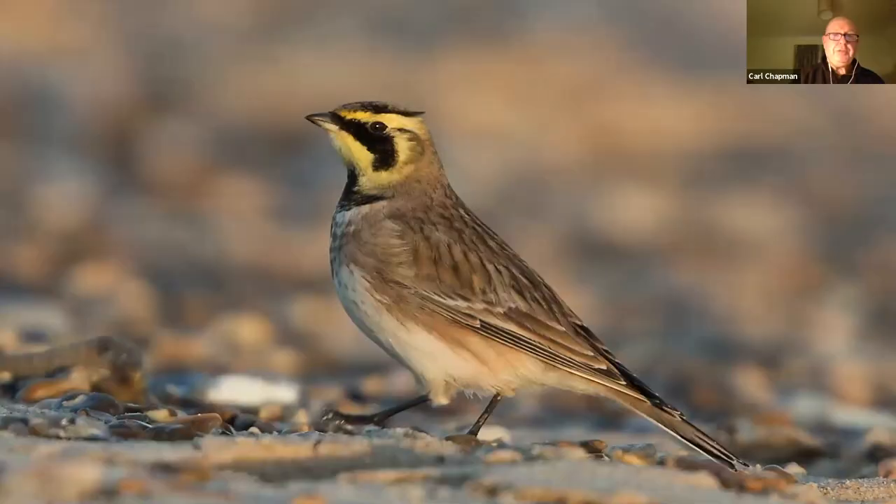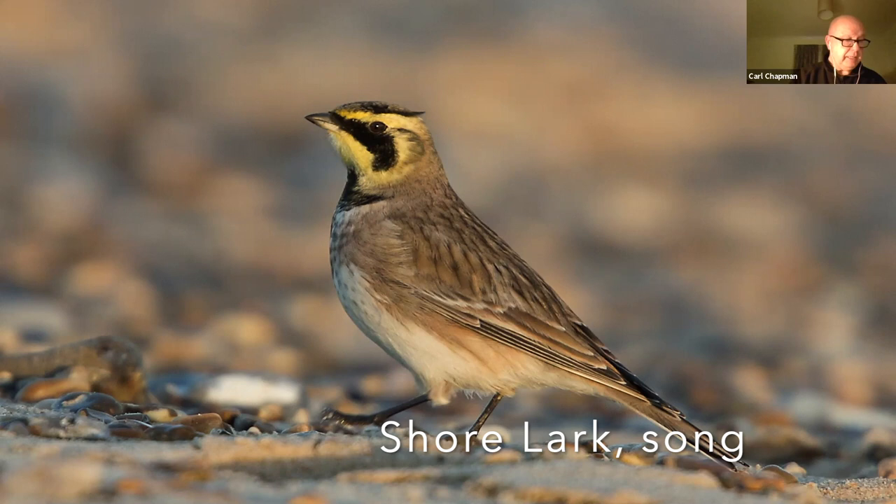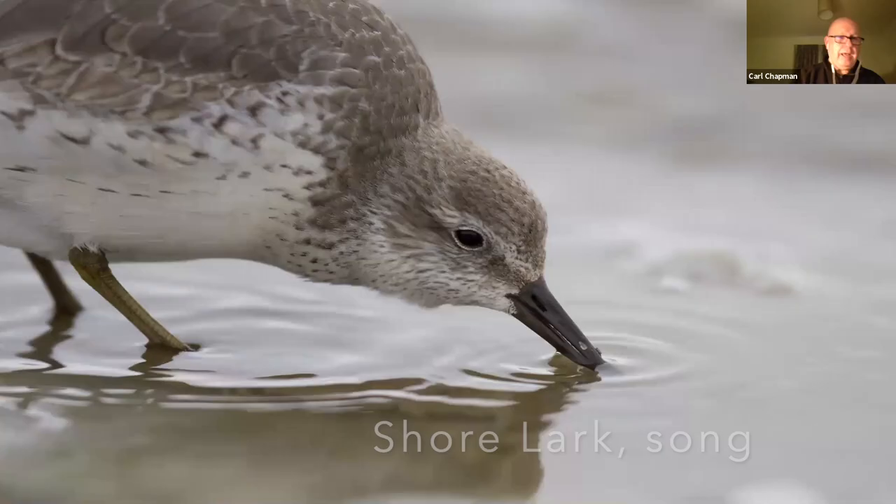As will the shore lark — again a Scandinavian breeder, they come down from the north to winter with us. Not as many as they used to. They're probably wintering further north now; the temperatures are a little bit milder. Although if you stepped outside my front door today, you probably wouldn't say that.